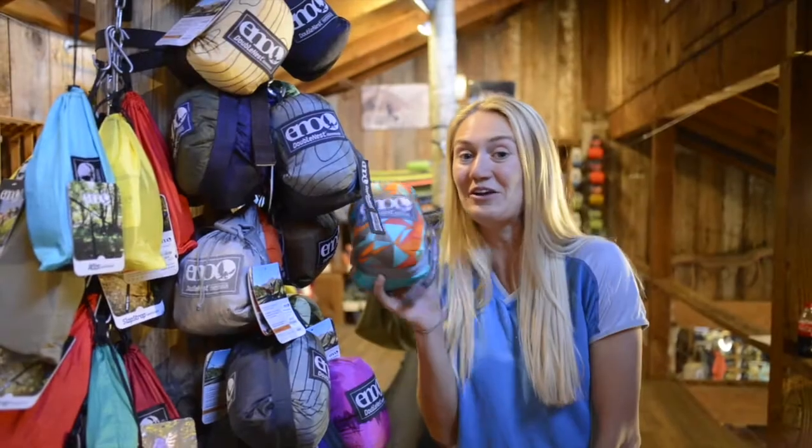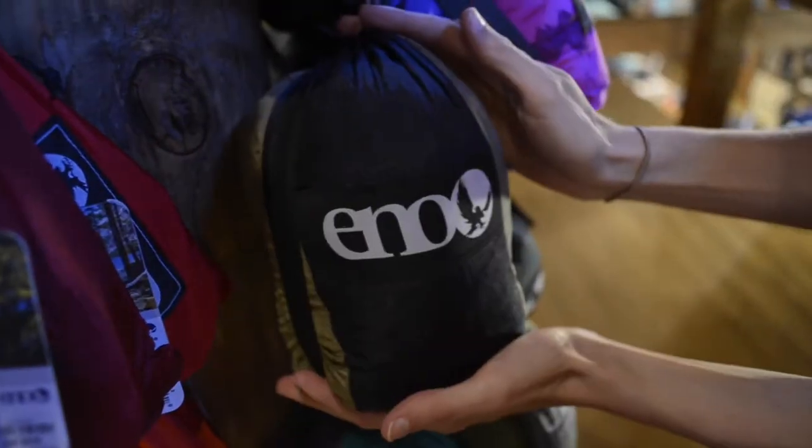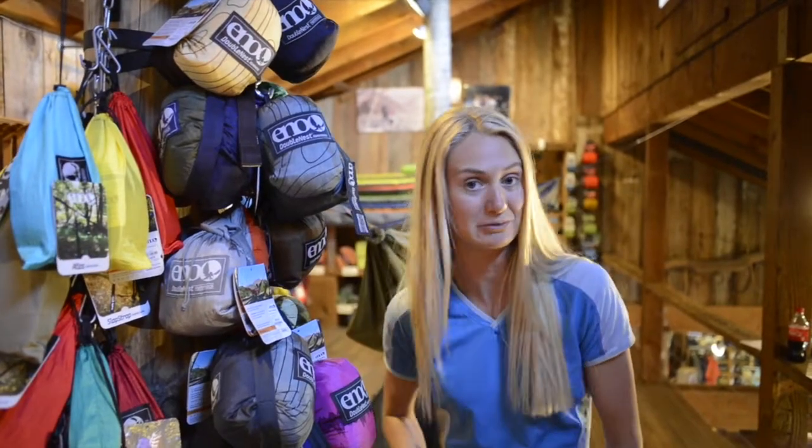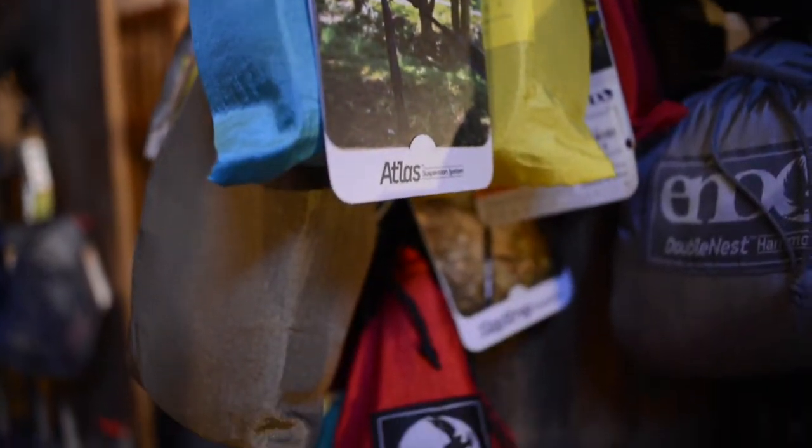Great news — we have new colors in for Eno. We have single nest, double nest, and double deluxe, plus our newest release of the Sub-6 Ultra Lightweight Eno Hammock. And don't forget the Atlas straps and the Slap Strappers.